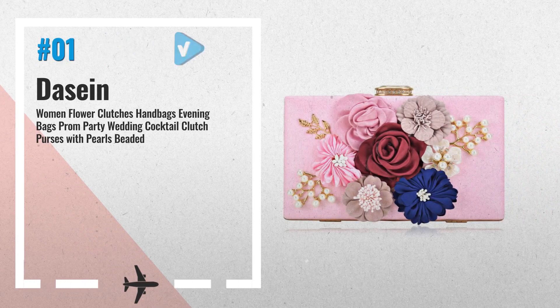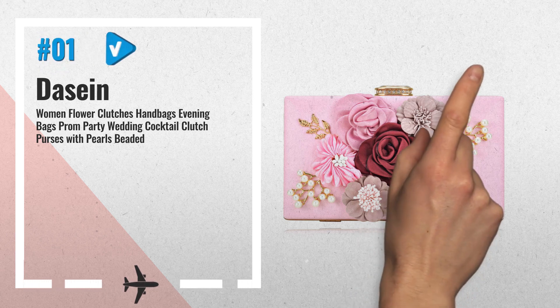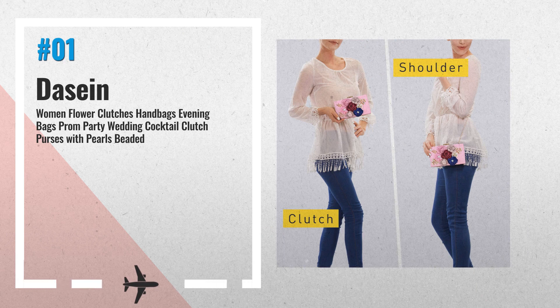Number 1: Frame design accented with 3D flowers, leaves and beads, with top snap closure which is detailed with shiny rhinestones. Conveniently, you can spend the night hands free with a detachable gold chain that is included, by Dasein.